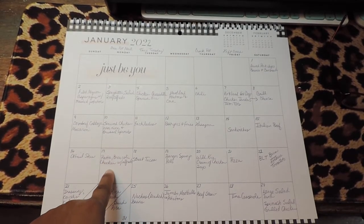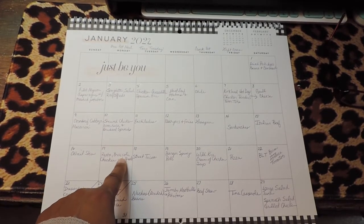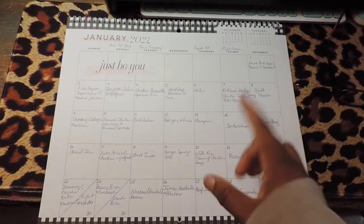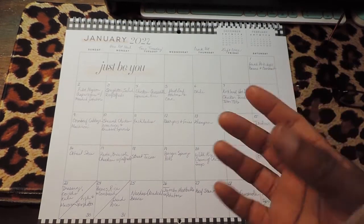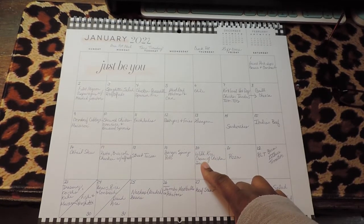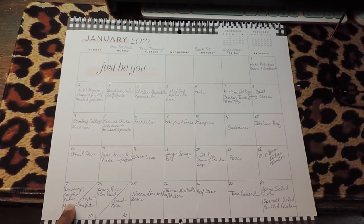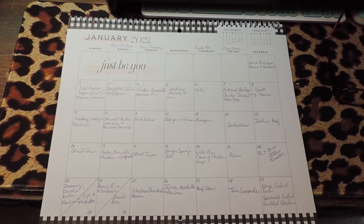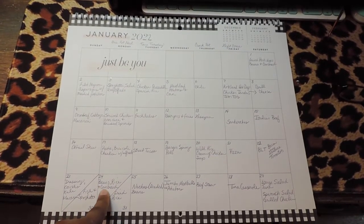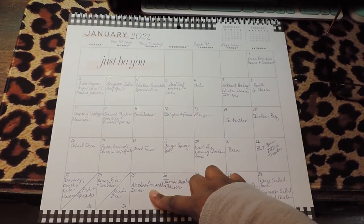Monday is pasta broccoli chicken with alfredo — a one-pot meal where I cook up chicken, add pasta, then broccoli toward the end with heavy whipping cream and different seasonings. Tuesday is street tacos with mini taco shells. Wednesday is burger spring rolls — like an egg roll with a burger taste using ground turkey. Thursday is wild rice and cream of chicken soup. Friday is pizza. Saturday is BLT — bacon, lettuce, and tomato sandwiches. Sunday is dressing, Cornish hens, kale, and macaroni — a little mix since I didn't do the traditional Thanksgiving. Monday is another one-pot meal: beans, rice, and cornbread. Tuesday is Taco Tuesday with nachos loaded with beans.